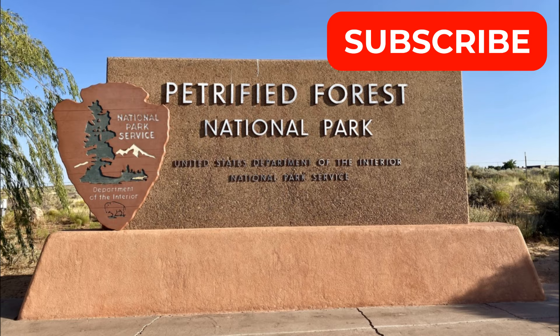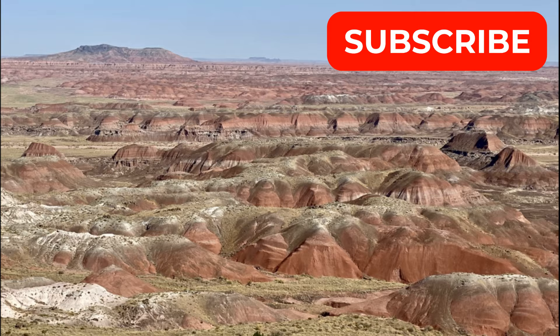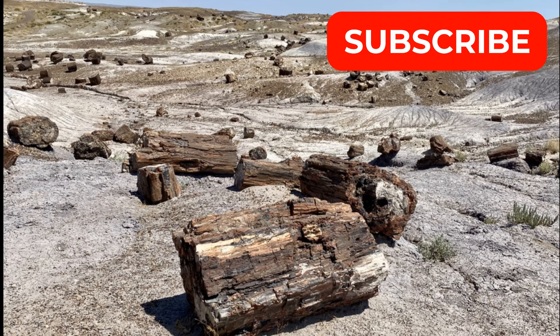I'm Ashlyn and my husband is Zach and we're traveling A to Z. Join us as we go explore Petrified Forest National Park in Arizona.